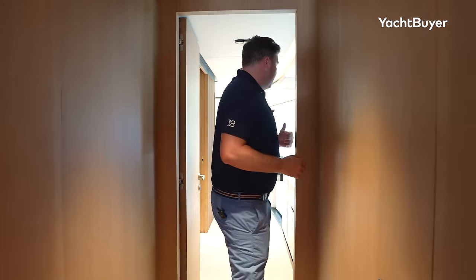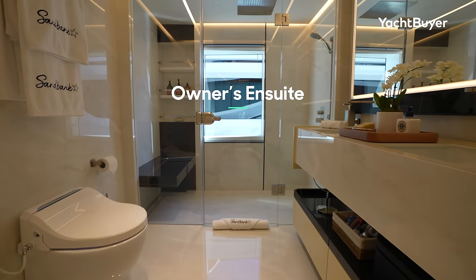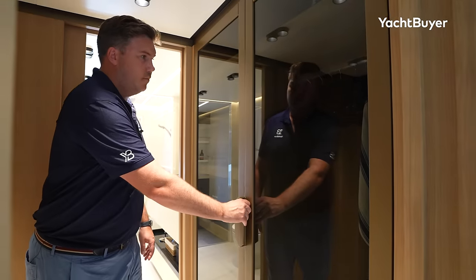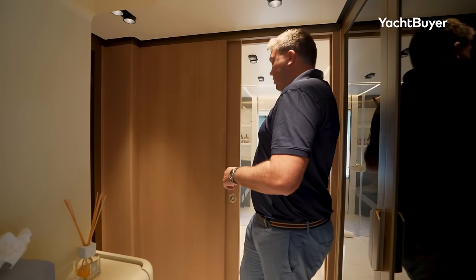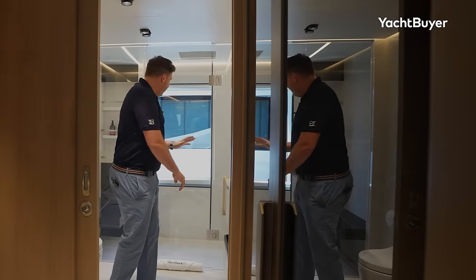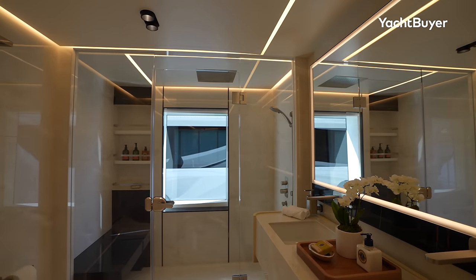Moving forward we have a day head, neatly concealed, and right forward the owner's cabin, which is pretty special. It's full beam, and interestingly the walk-in wardrobe and bathroom are positioned further in midships. There's lots of wardrobe hanging storage — one here, one here — all in smoked glass that lights up when you open the doors. A pocket door separates you from the bathroom, which is a lovely size, decked out in marble with twin sinks and a generous shower cubicle.